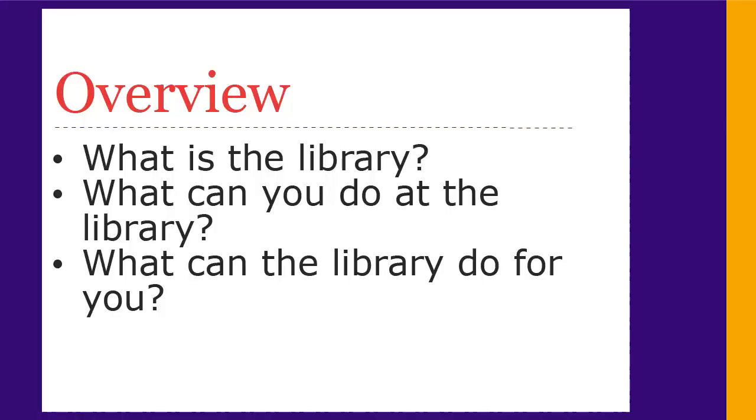Welcome. Today we'll be going over basic information about what the library is, what you can do here, and what resources we have for you.